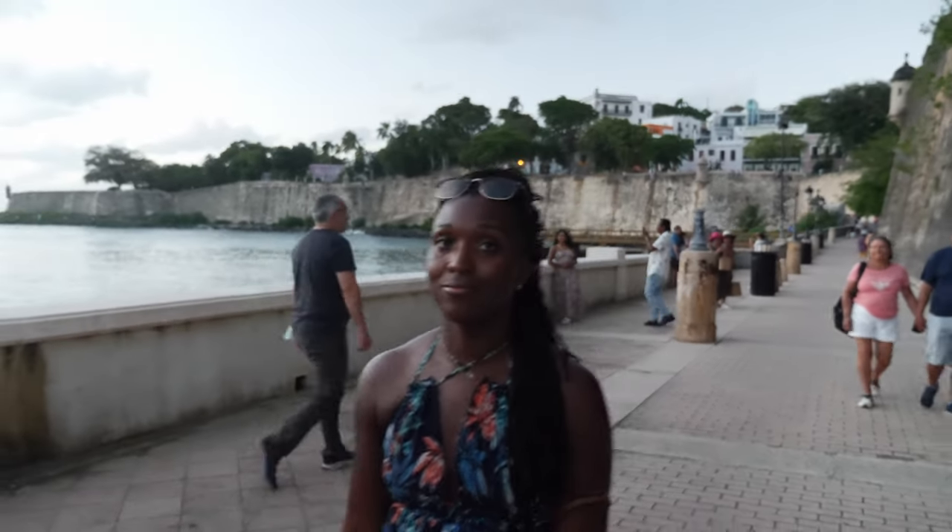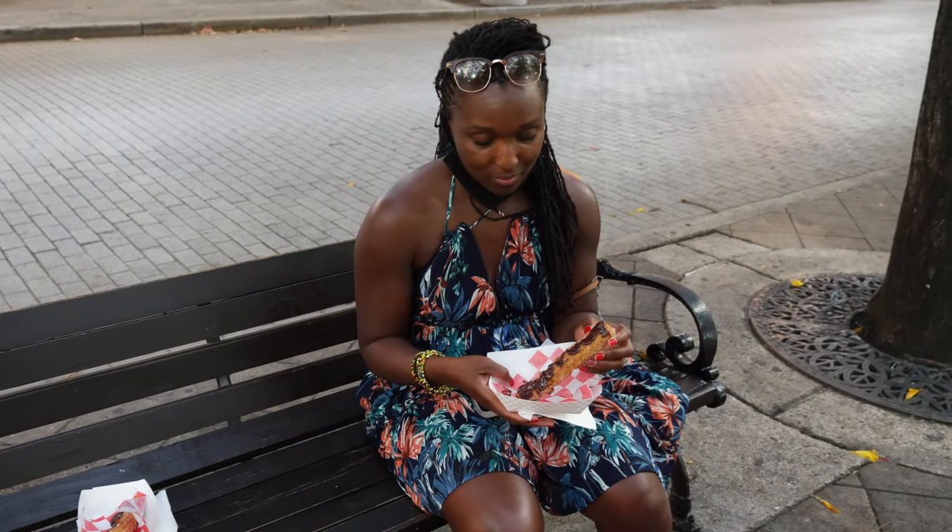We are now on Paseo de la Princesa — this is another place you want to visit when you come to Old San Juan. This walkway is picturesque — a really nice path next to the shore. We're here at the perfect time of day, the evening, with the city lights going up. It has a really romantic feel to it, just relaxing with the water.